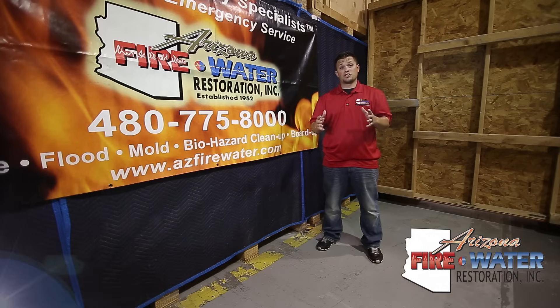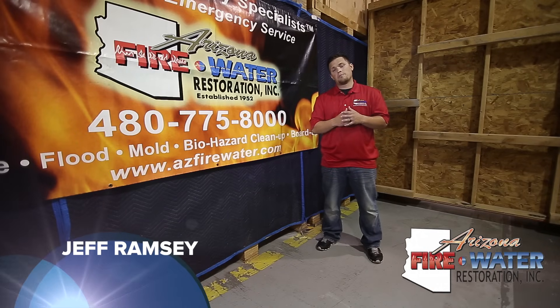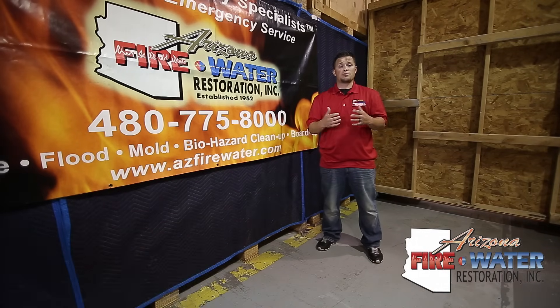Thank you for taking the time to watch this video. Hopefully you have a better understanding of how the mitigation process works. If you have questions, please give us a call. Once again, I'm Jeff Ramsey and I work for Arizona Fire and Water Restoration. Thank you.